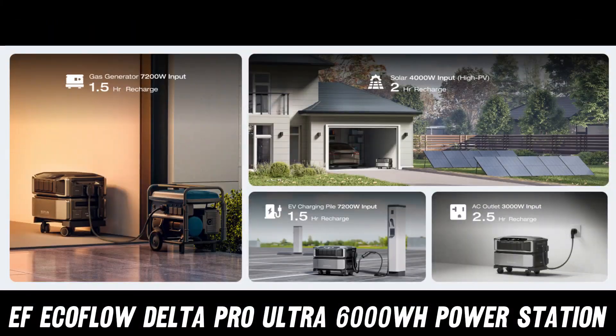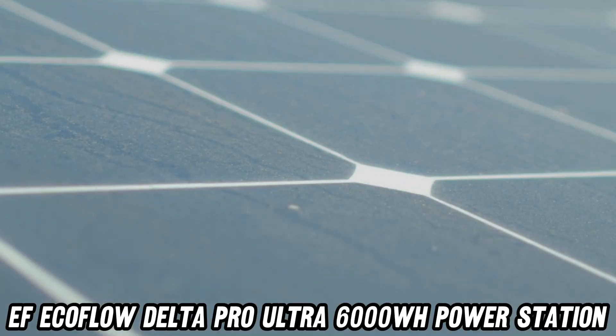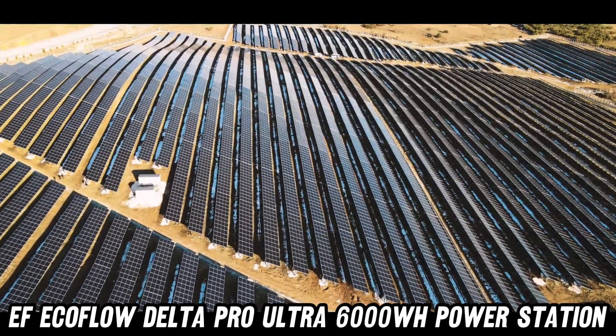But wait, there's more. Ever tried to charge a power bank the size of a small car? Usually, you'd need a time machine to see it fully charged. Not with this bad boy. In just two hours, it goes from zero to hero. It's like the Usain Bolt of charging speeds.